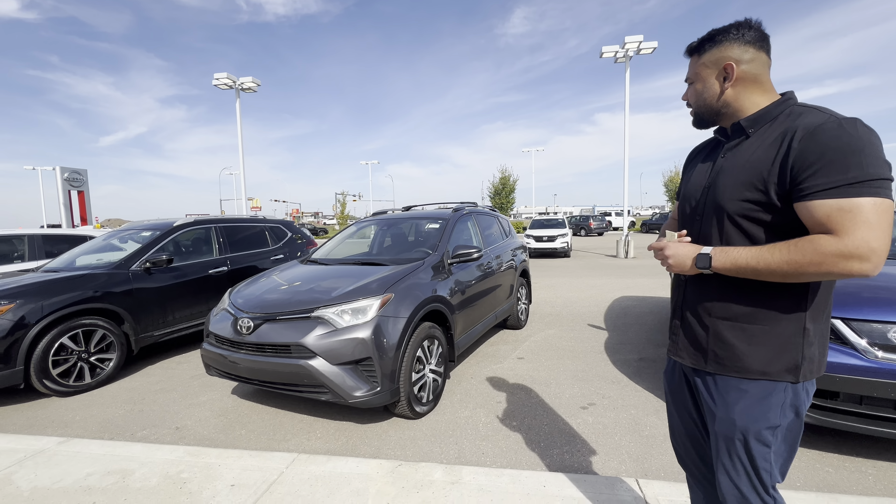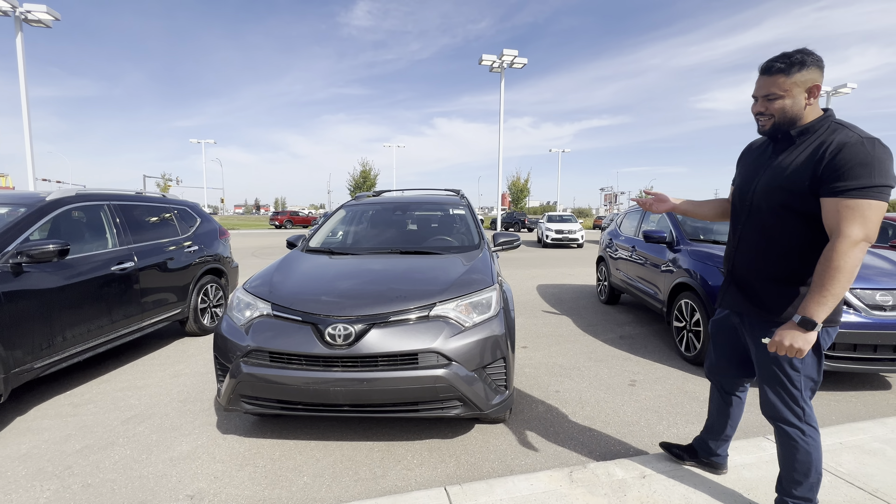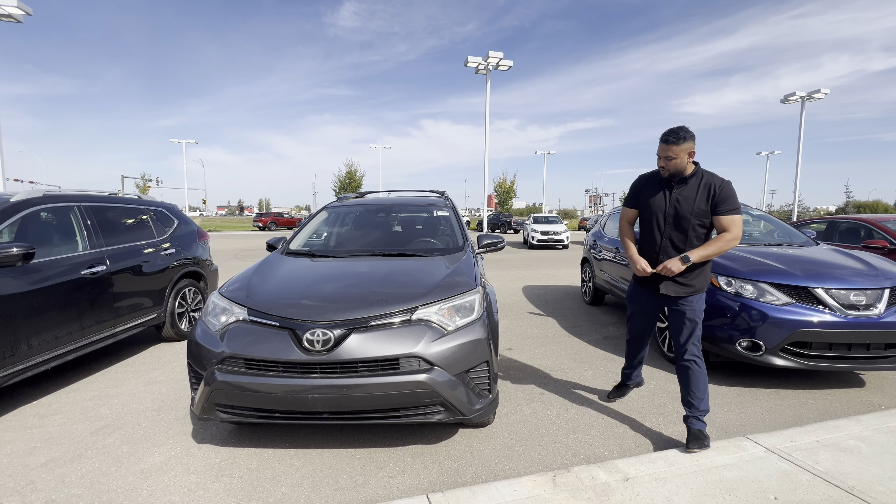Hey Darren, hope you're doing well. It's Ish with Le Nissan. I want to step in front of the camera, introduce myself, and give you a closer look at the 2017 RAV4. Here it is — still available. It's the LE trim, so you get the heated seats, backup camera, and a four-cylinder engine under the hood.